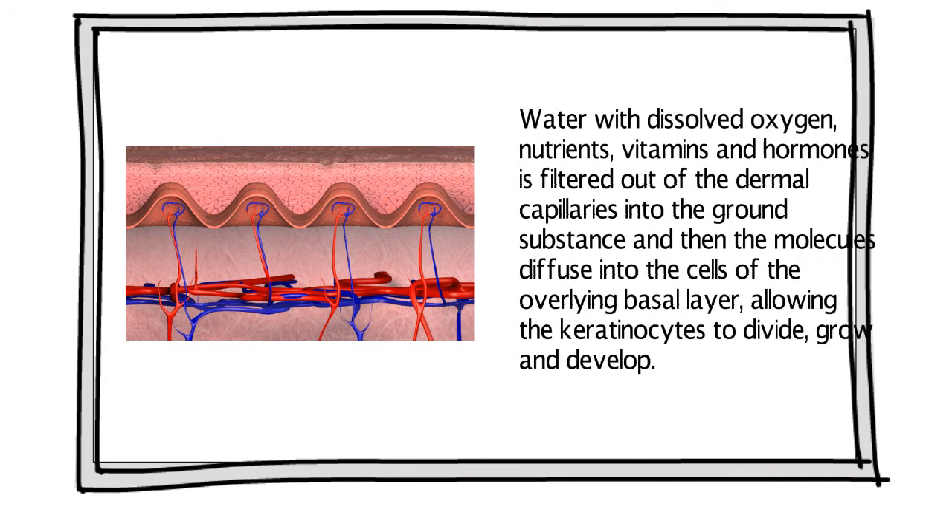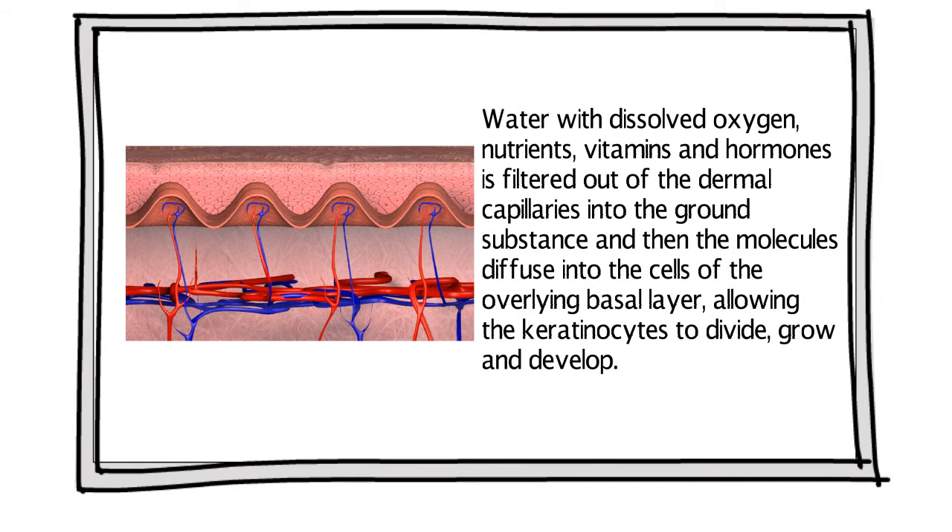Water with dissolved oxygen, nutrients, vitamins, and hormones is filtered out of the dermal capillaries into the ground substance. Then the molecules diffuse into the cells of the overlying basal layer, allowing keratinocytes to divide, grow, and develop.